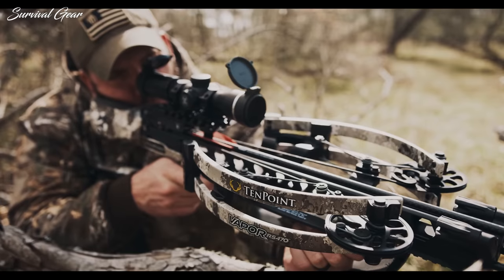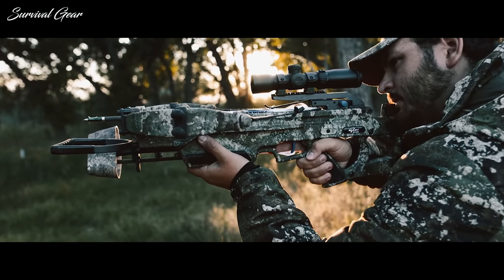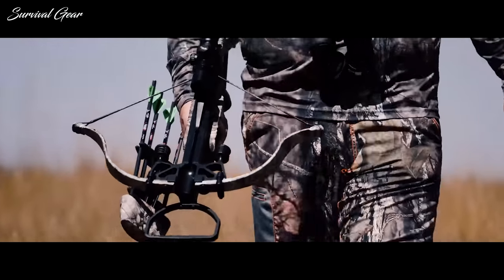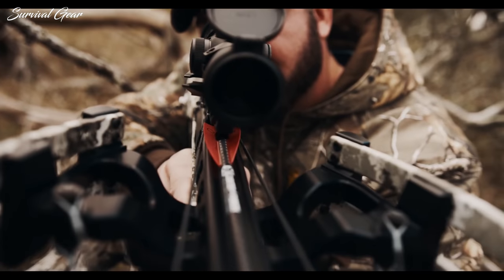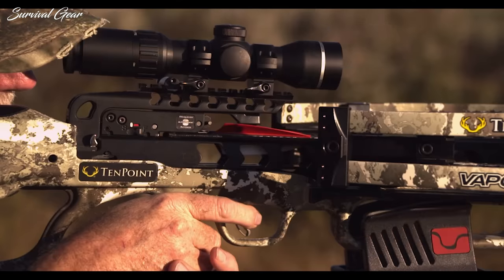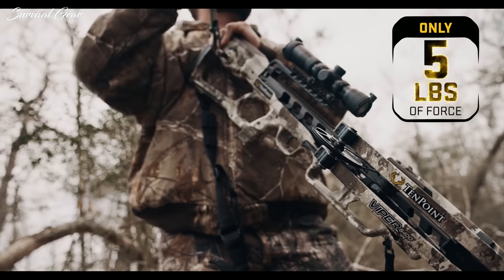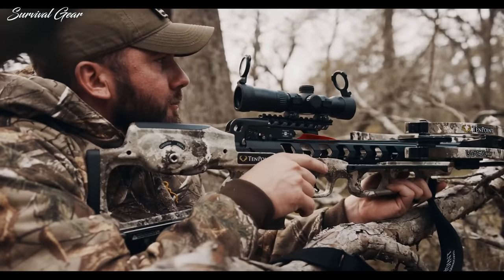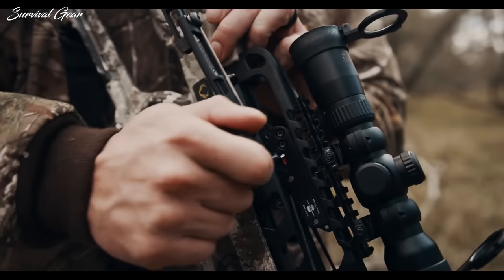Are you stuck in the process of choosing the best crossbow for hunting in 2020? Well, you've come to the right place. With two of the fastest crossbows ever made topping this roundup, it's safe to say that the speed race is still running strong in the crossbow world. But finding the best crossbow for hunting is a challenging task, especially for entry-level users. In this video, we are breaking down some of the best crossbows for hunting available on the market today.